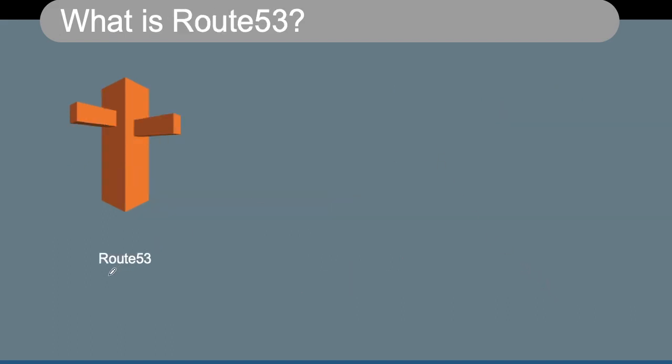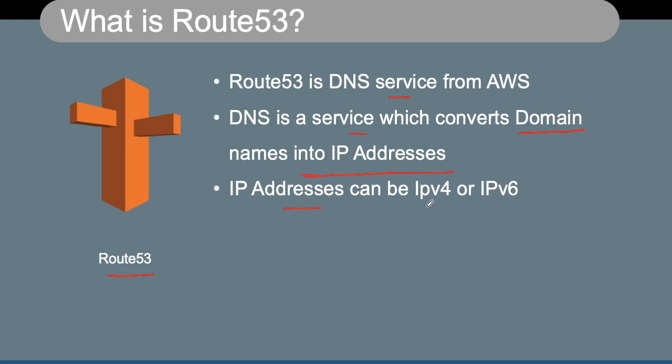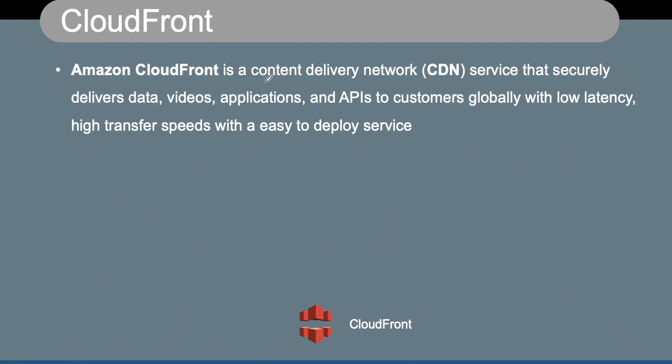Route 53 is a DNS service from AWS. DNS is a service which converts your domain name into IP addresses. Typically we have domain names like aws.amazon.com which have to be translated into IP addresses, and that is where DNS comes into play. The IP addresses can be IPv4 as well as IPv6.